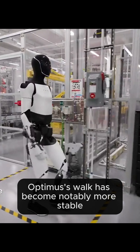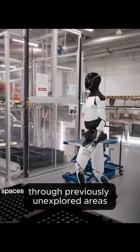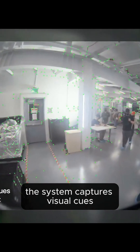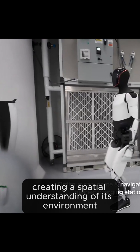Optimus' walk has become notably more stable and confident. He now navigates autonomously through previously unexplored areas, using onboard neural networks to avoid both people and obstacles. The system captures visual cues with its built-in cameras, creating a spatial understanding of its environment.